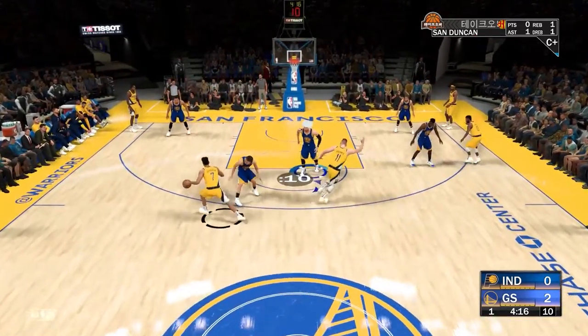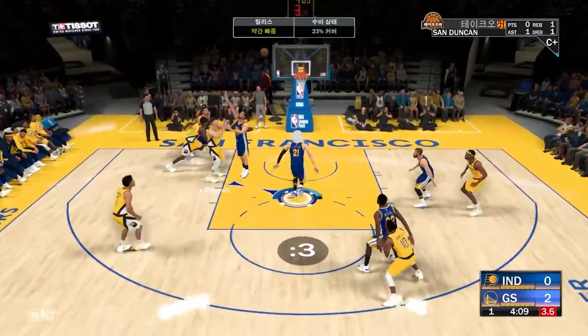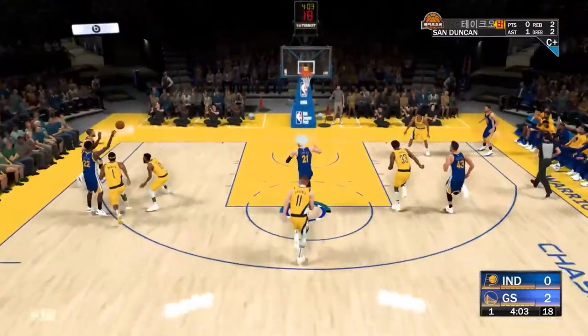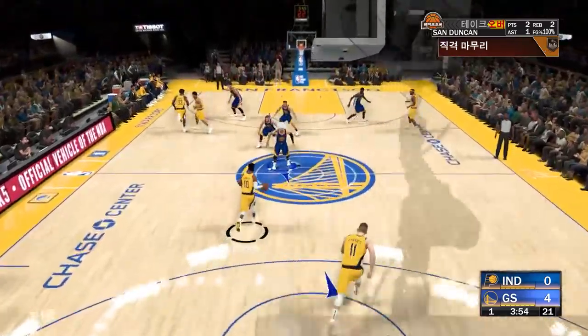Bogdan against Thompson. Six on the shot clock. Bogdan kicks to Sabonis. And here we go — fast break. Wiggins has got it, loads it up for Junior, and the dunk by Duncan. Always in pursuit of the basketball. If you throw it up, Junior's looking to throw it down.